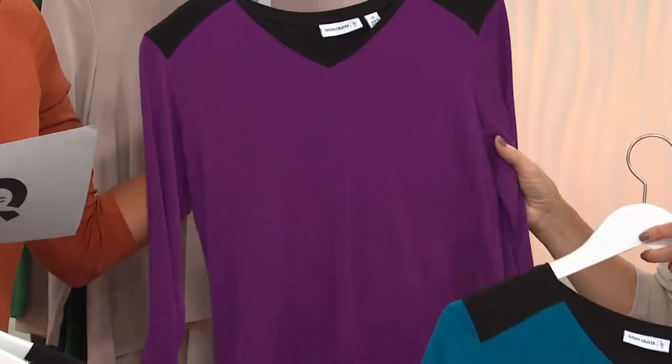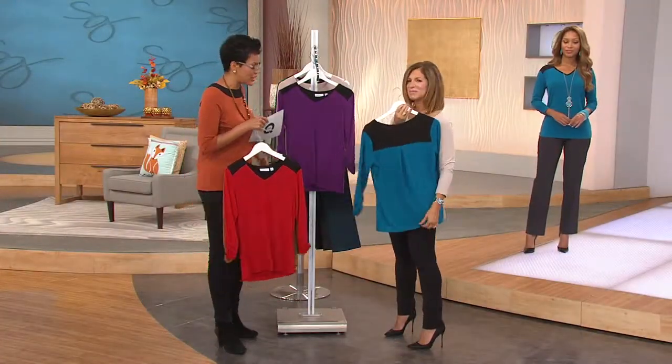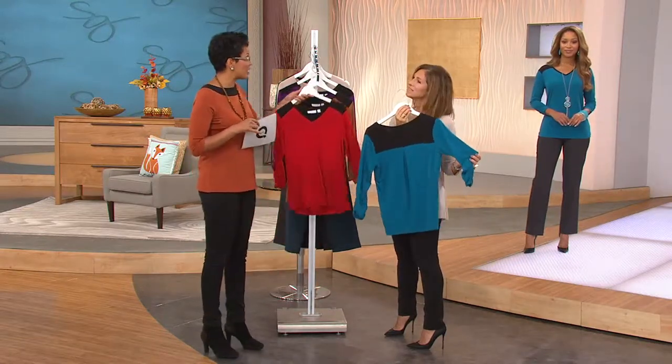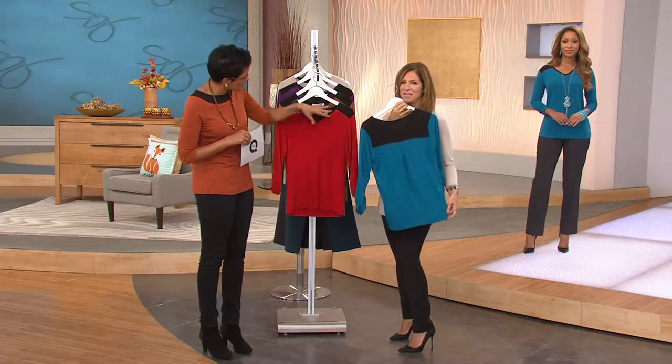You see the slash through the QVC price — that lets you know that it's a feature price, so giving you a break. The feature price is only good for today, so today's the day to pick it up. And as you're holding this blue — so pretty — will you walk us through the details?